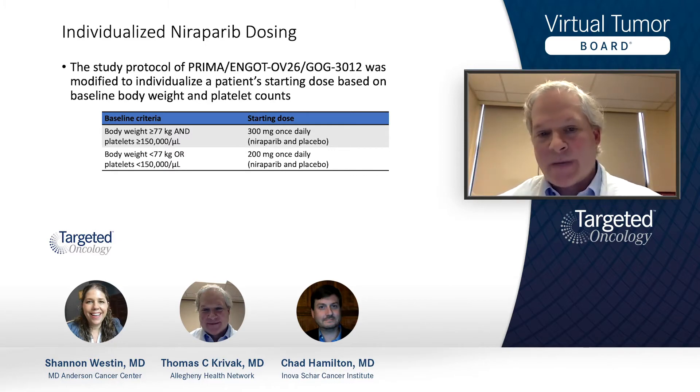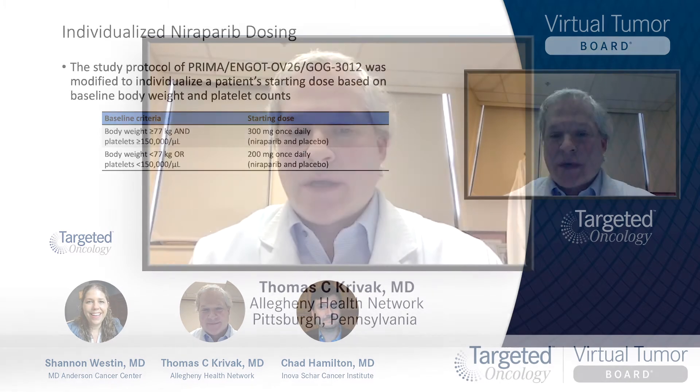It's very nice to see that individualized dosing because you can then hopefully see decreased side effects — and that's what we see again in PRIMA. About a third of the patients in the PRIMA trial were allowed to have individualized dosing, so some patients still got 300mg. This wasn't a situation where everybody got 200mg — if you met the criteria for 200 you got 200, and if you met the criteria for 300 you were started at 300 milligrams.